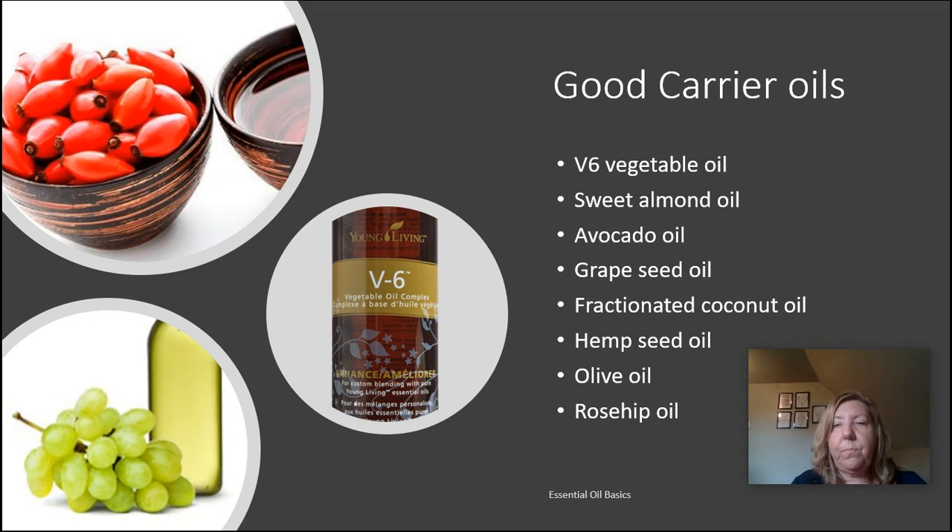Coconut oil is probably the most popular carrier oil out there. The solid coconut oil you buy in a jar has a comedogenic rating of four, while fractionated coconut oil — the liquid form at room temperature — has a rating of two to three. If you have acne-prone skin, stick to the fractionated coconut oil. It's really great for nourishing your hair and dry skin, and it has a very long shelf life — there's a reason it's the most popular carrier oil.